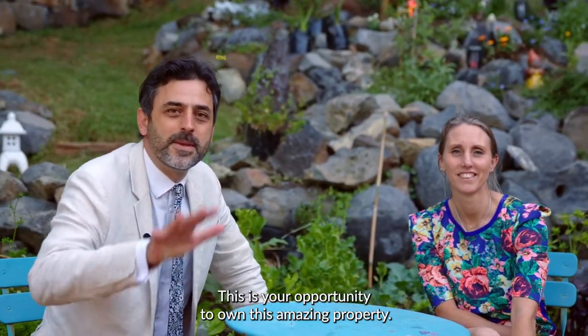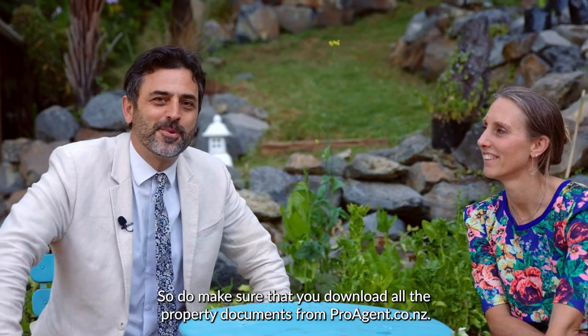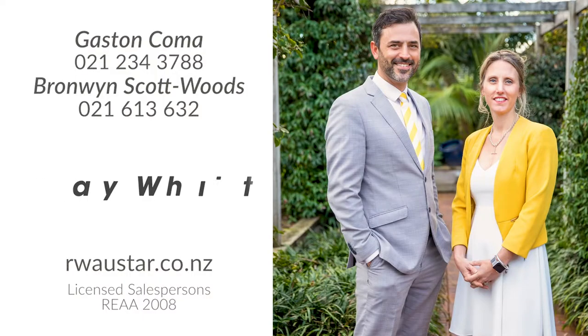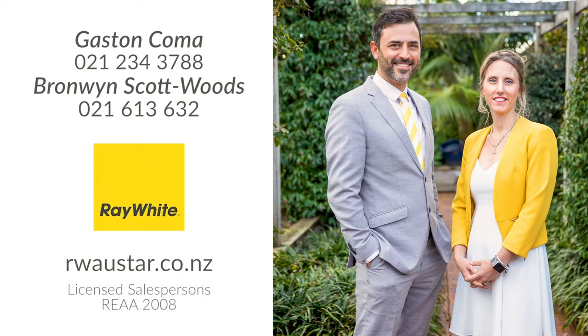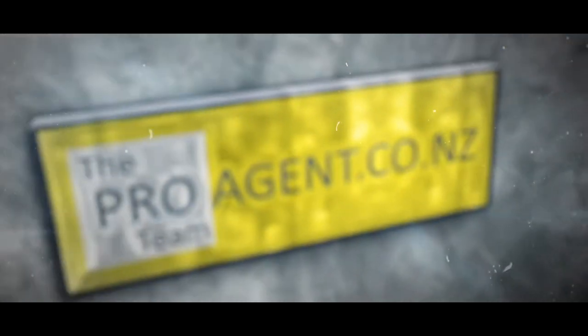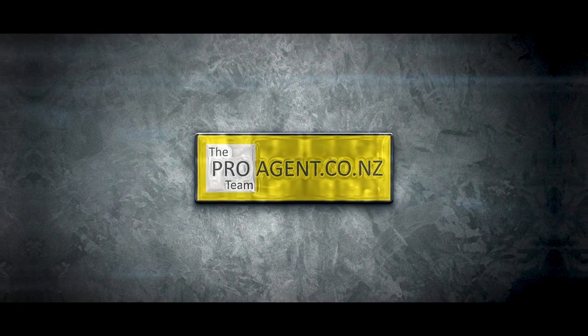This is your opportunity to own this amazing property, so do make sure that you download all the property documents from proagent.co.nz. We'll see you next time.